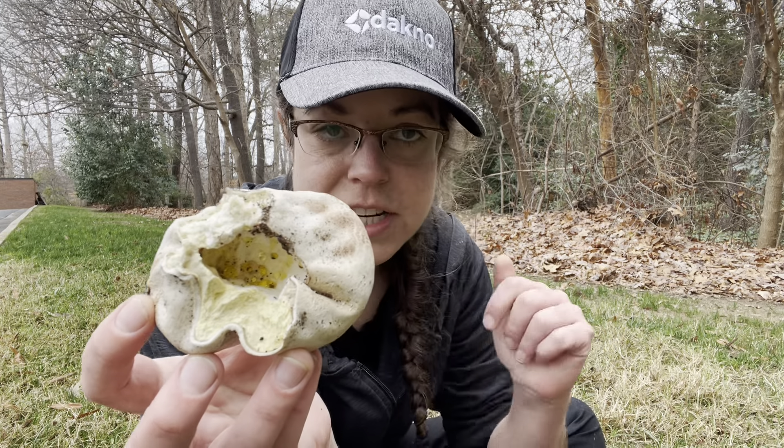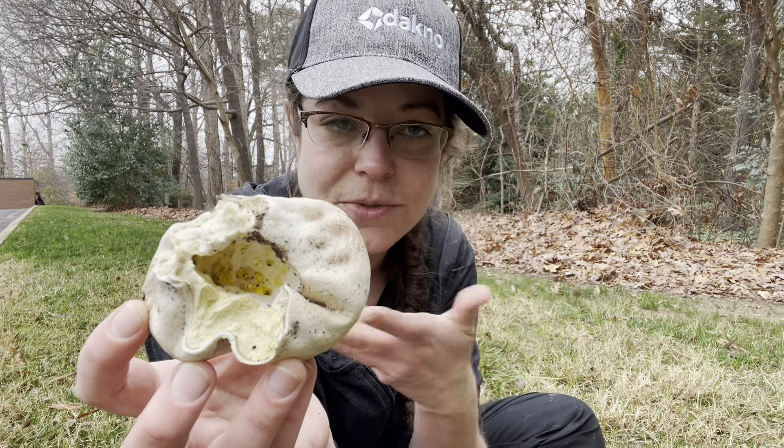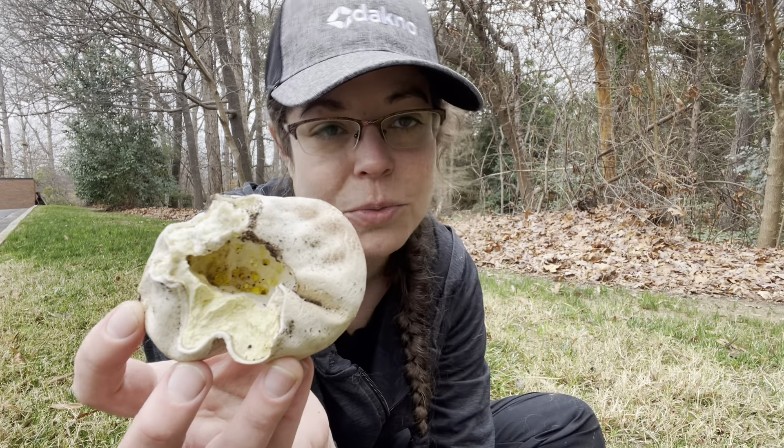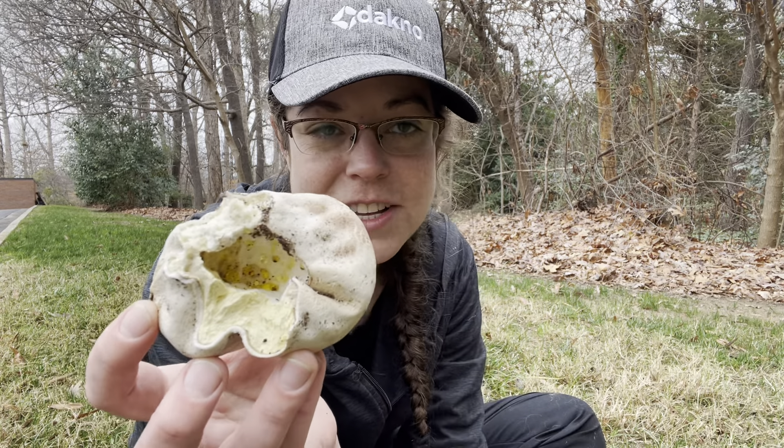If you're interested in foraging for wild mushrooms, it's a really good choice because it's super common and you can find it in cooler weather, which sometimes in North Carolina is a little challenging.